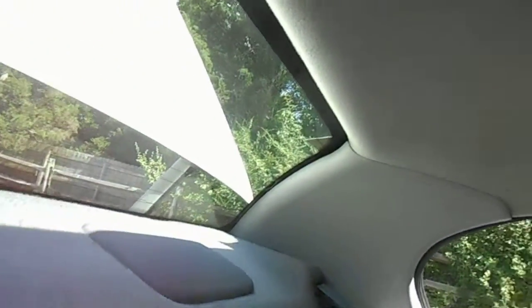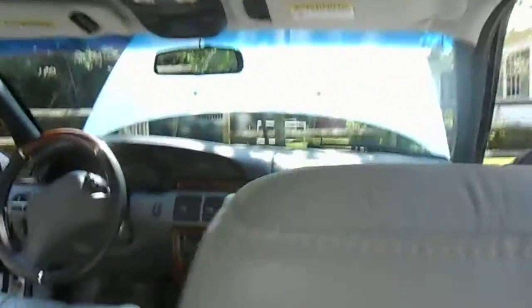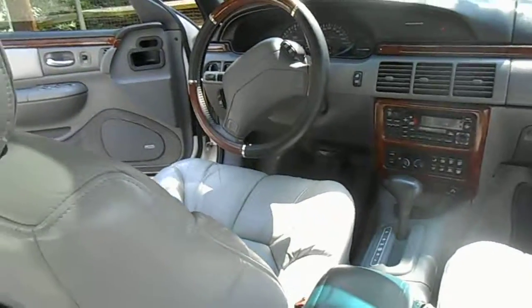He even cleaned up the headliner in the back. Did a really nice job on the floors and the front. The windows too.